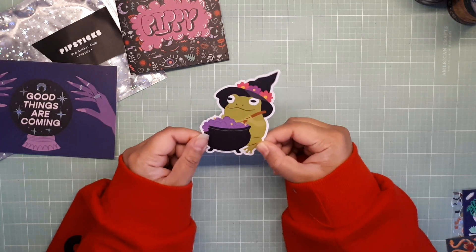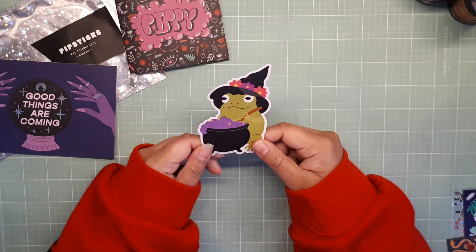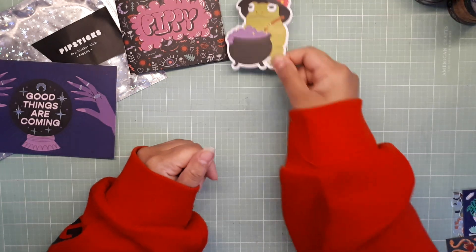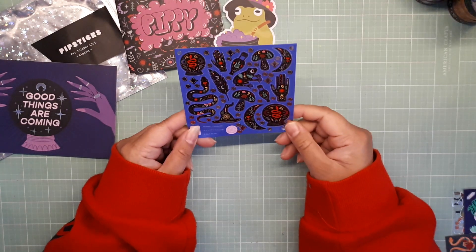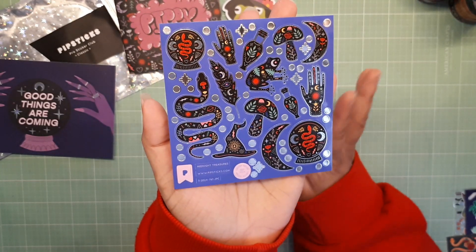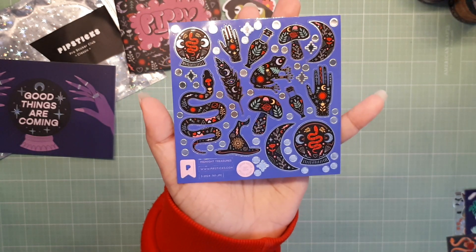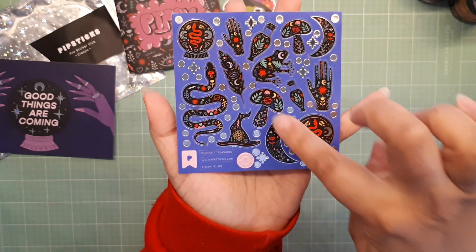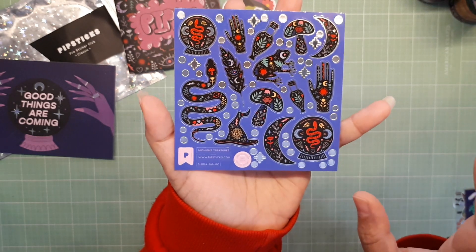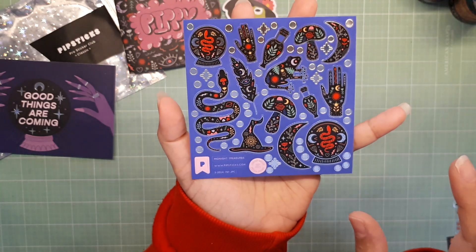We got a die cut — I don't know if there's a variation, I haven't watched anyone's Pipsticks videos in a long time. But this is a little froggy with a cauldron, it's called Totally Magical Vinyl. I'm loving this composition — it is silver foil. The silhouettes have gorgeous outdoor essence to them. I see an evil eye right there, different types of florals and moons. It's called Midnight Treasures and I'm loving the composition.